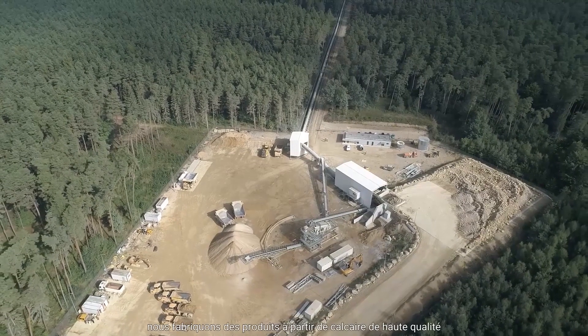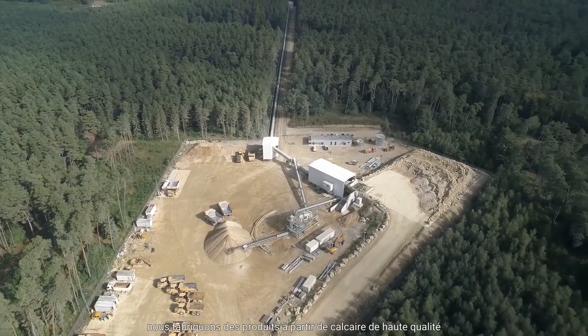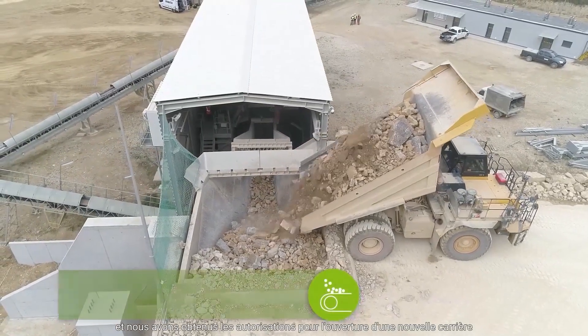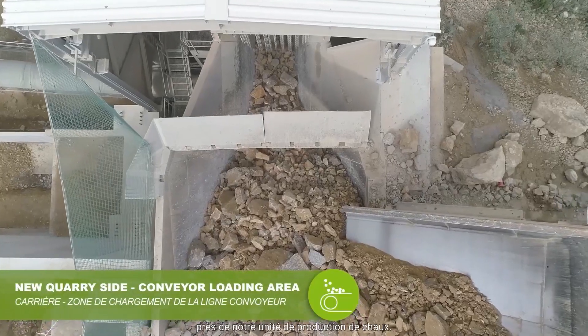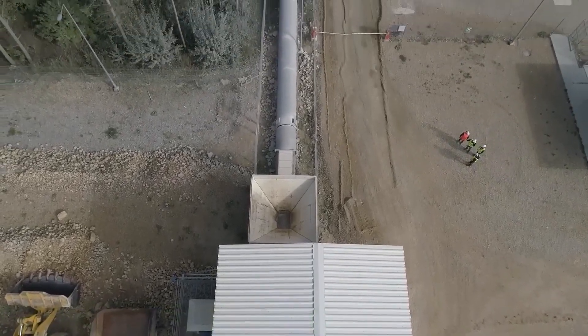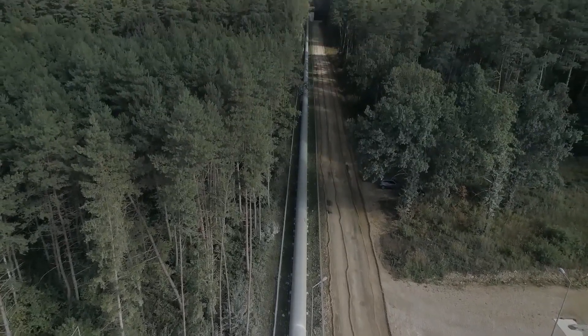At LUAS, we make products out of high quality limestone and we documented new deposits of limestone near the existing lime plant. There was a challenge to find a way to transport the stone from the quarry to the plant, with the distance being around four kilometers.